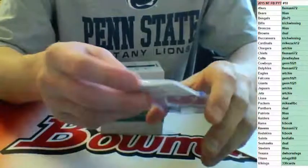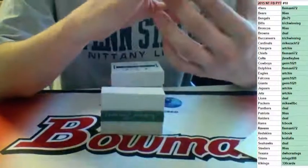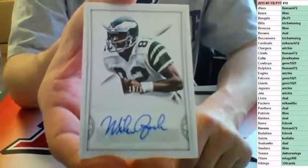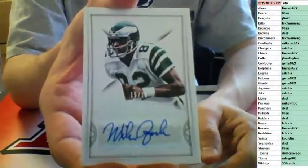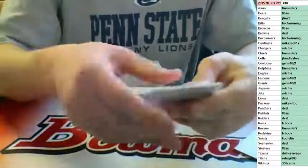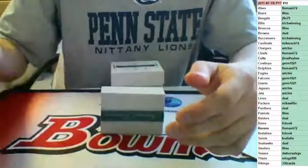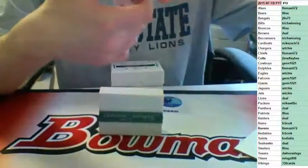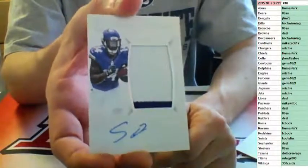Cowboys with a lot of hits. 15 of 15, last one made — this is the eBay one-of-one. For the Philadelphia Eagles, auto — Mike Quick, going to Archie. Nice hit here. 14 of 25, RPA two-color on card for the Vikings — Stefan Diggs, going to 330. Nice hit.